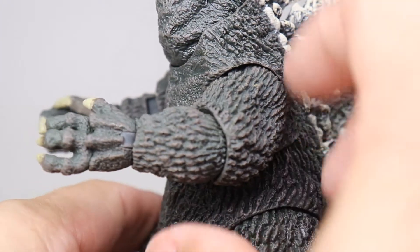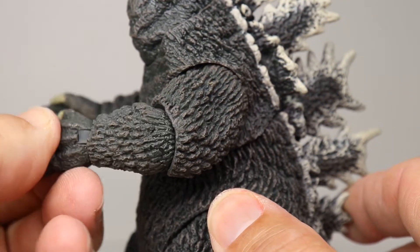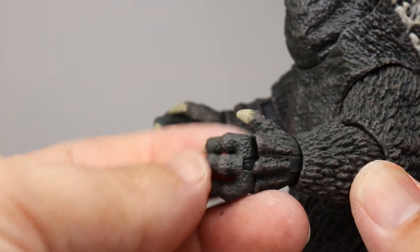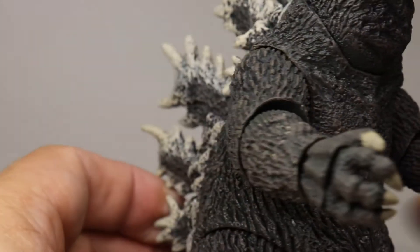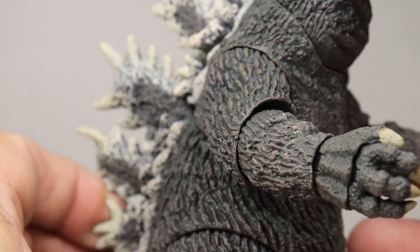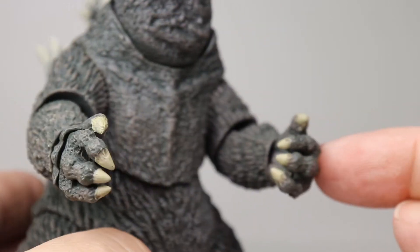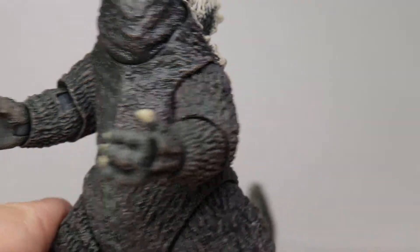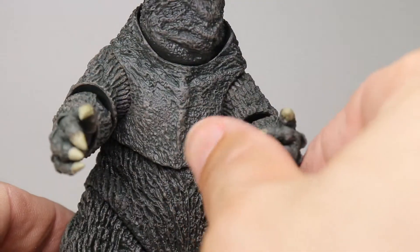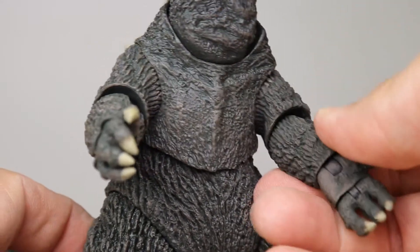His arms are pretty ridiculous in the best way - he has shoulder movement, elbow movement, and wrist movement. He actually has fingers that bend, which makes his hand look a little weird in certain positions. I'm not sure if that was the best design choice, but I guess it's so you could have him hold something. It's an interesting point of articulation and overall there's a lot going on - it's crazy.